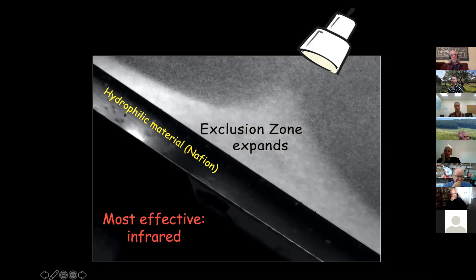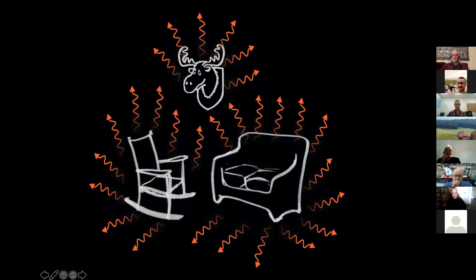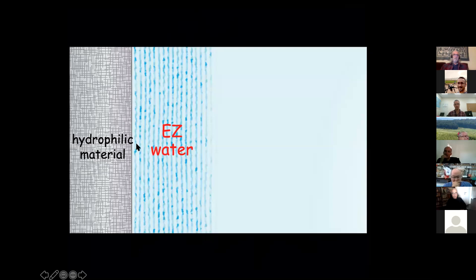We did experiments and published them. The most effective wavelength is infrared, especially around 3 micrometers, which is the wavelength water absorbs most. Infrared is omnipresent — you effectively can't get rid of it. If you turn off all the lights and use a camera with an infrared sensor, you get a beautiful image of everything around you because it's all generating infrared. This means whenever you have hydrophilic material next to water, you'll always have some EZ water present.